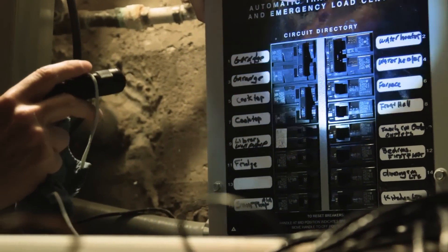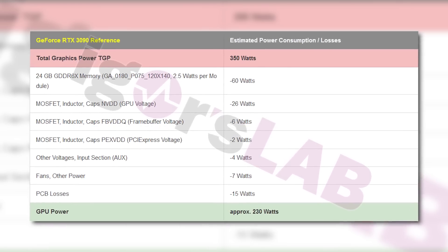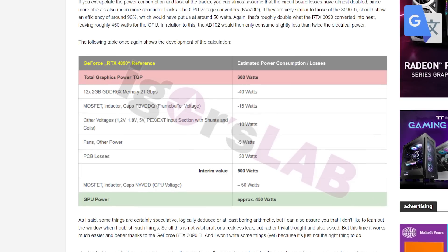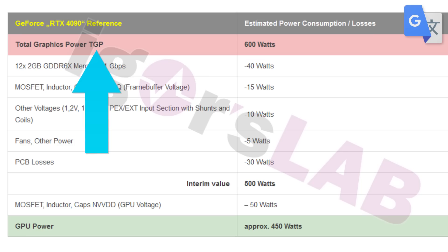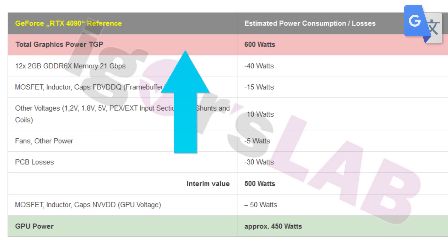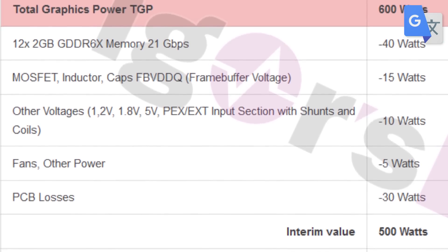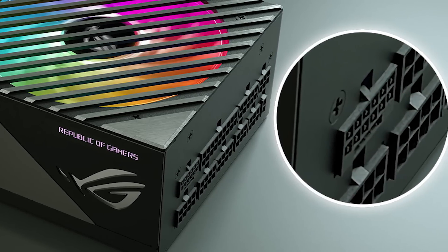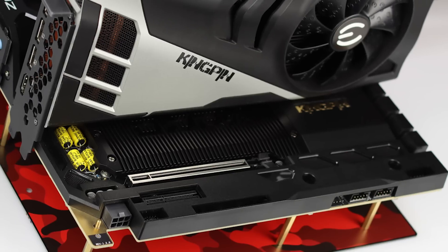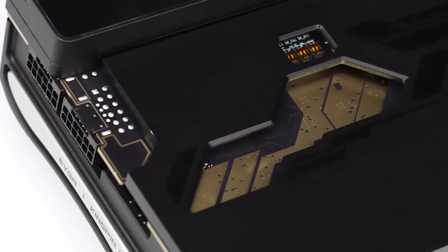Either way, this brings us to the power draw. Before the RTX 3000 cards launched, Igor's lab estimated the power draw for those GPUs and he was spot on. Well, he's done it again for the 4090. According to him, Nvidia's next-gen flagship is said to have a TGP, or total graphics power, of 600 watts — that means the GPU and memory accounting for voltage loss, etc. The issue is that the new 16-pin power connector only goes up to 600 watts, so any third-party vendors who want to exceed the base model's power draw will need a second connector.